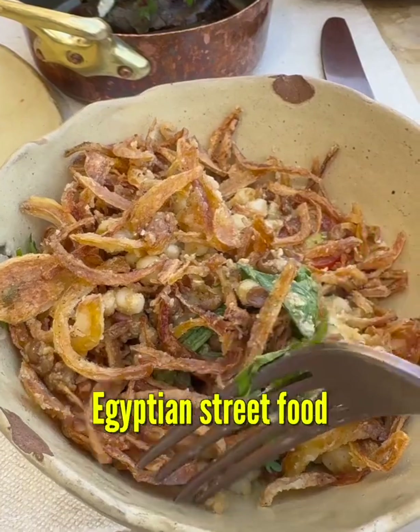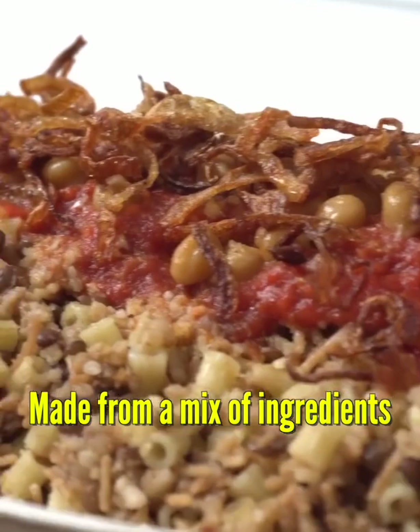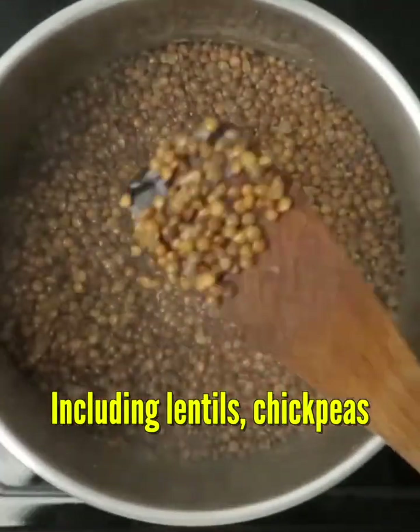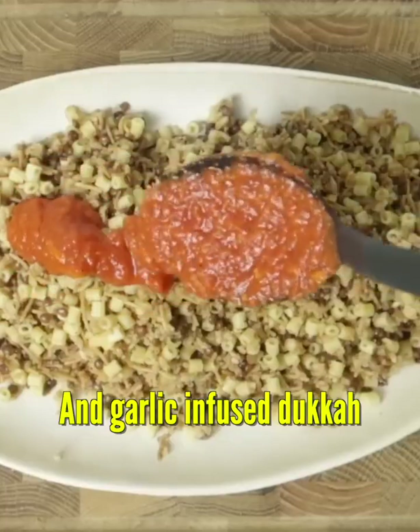Kosheri is a very popular Egyptian street food and national dish. It's a flavorful and filling vegetarian meal made from a mix of ingredients including lentils, chickpeas, fried onions, spiced onion sauce, and garlic-infused dukkha.